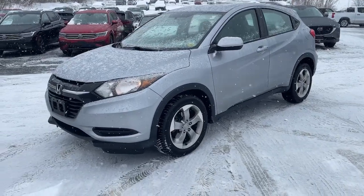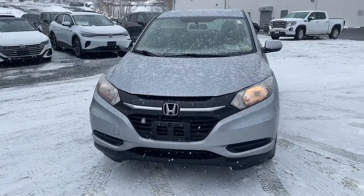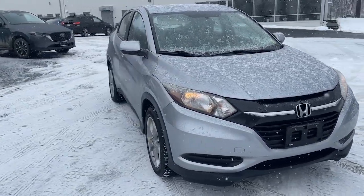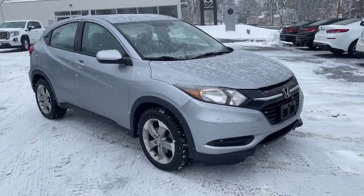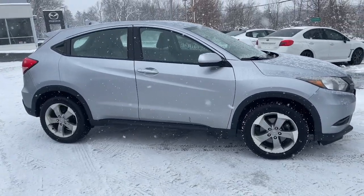Go home happy with the 2017 Honda HR-V. With less than 60,000 miles on the odometer, this vehicle provides excellent value. Prepare to be amazed at the clever cargo solutions, agile handling, safety technology, and bold style of this HR-V.